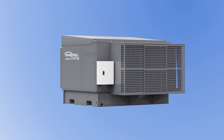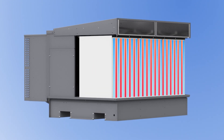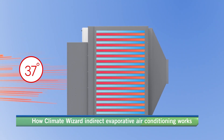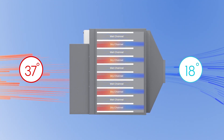The heat exchangers inside the ClimateWizard are constructed from a series of alternating wet and dry channels. Hot outdoor air enters the dry channels, which are impervious to water. A portion of the air from the dry channels is supplied to the building, and the residual air returns through the wet channels.